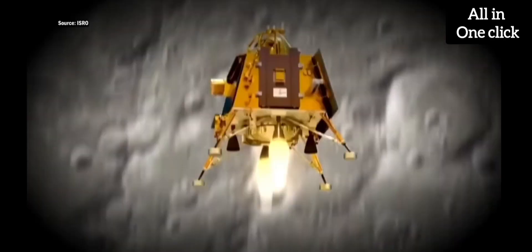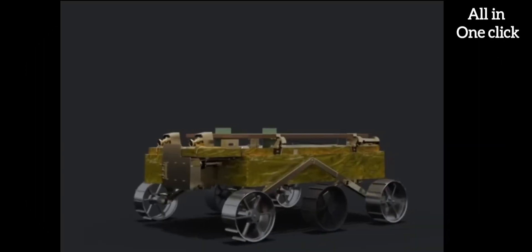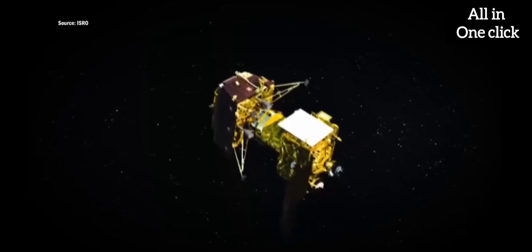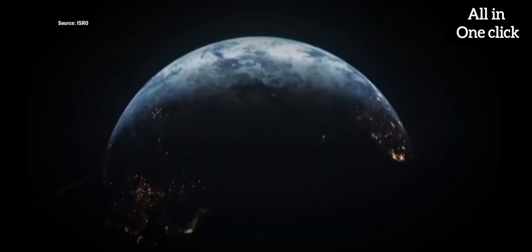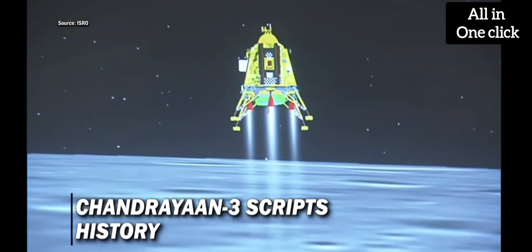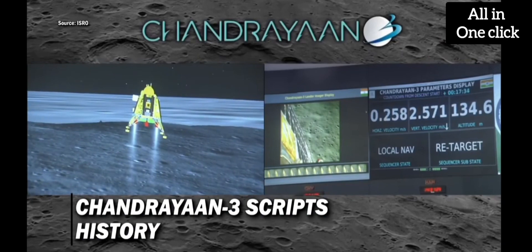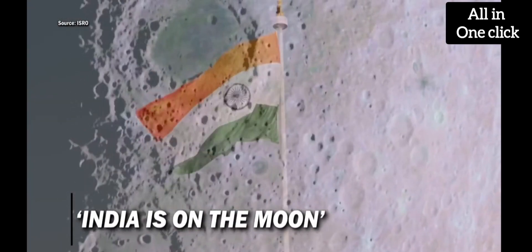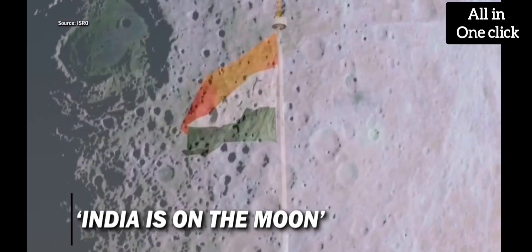Chandrayaan-3 is the third Indian lunar exploration mission under ISRO. It consists of a lander named Vikram and a rover named Pragyan. The propulsion module carried the lander and rover configuration to lunar orbit in preparation for a powered descent by the lander. Chandrayaan-3 was launched on July 14, 2023 at 9:05 from Satish Dhawan Space Center in Sri Harikota, Andhra Pradesh.